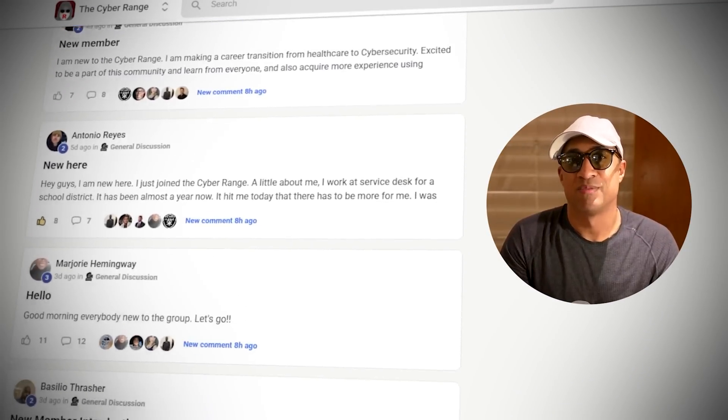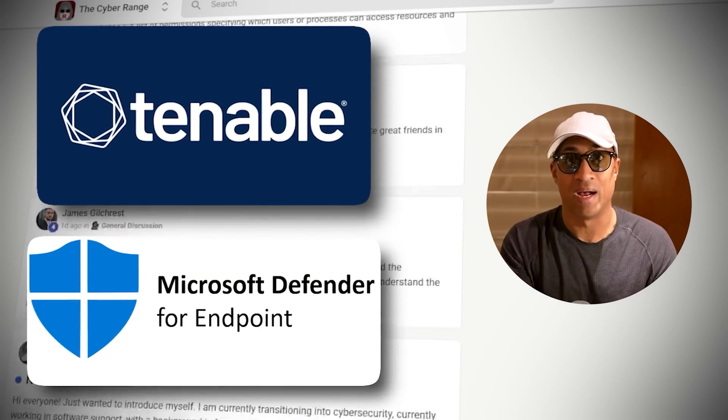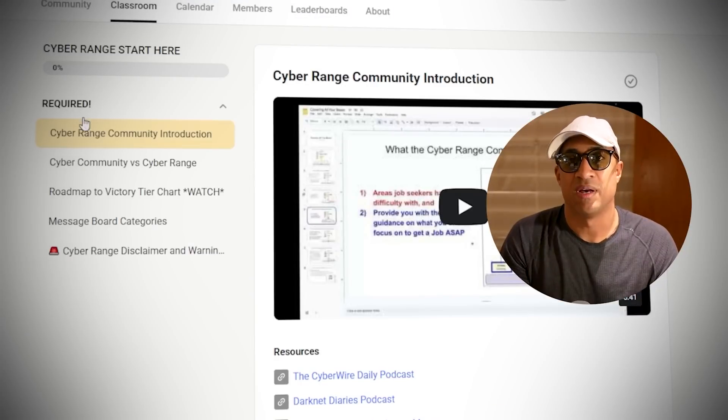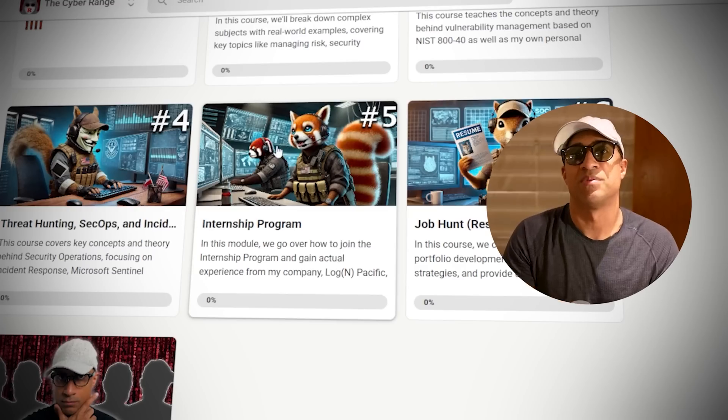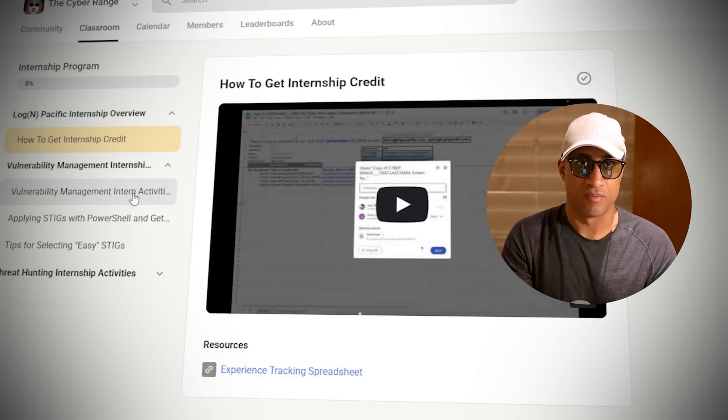Inside the Cyber Range, there are many enterprise-licensed security tools that you'll actually see out in the wild if you go to work, a bunch of courses around those that teach you how to use them, and then there's also an optional internship component at the end that you can do to get experience for your resume and LinkedIn.